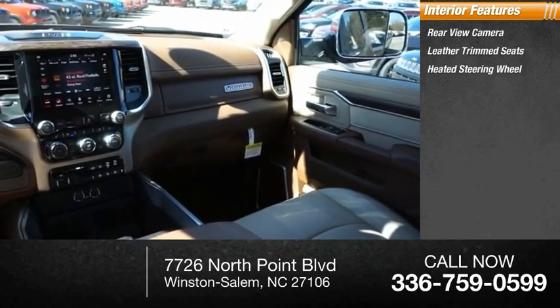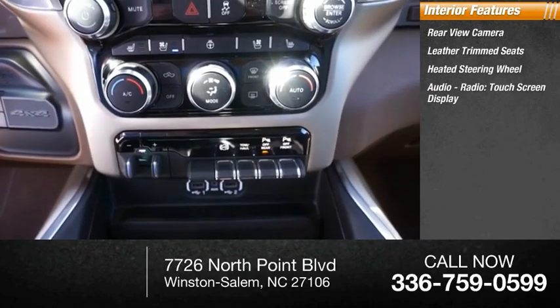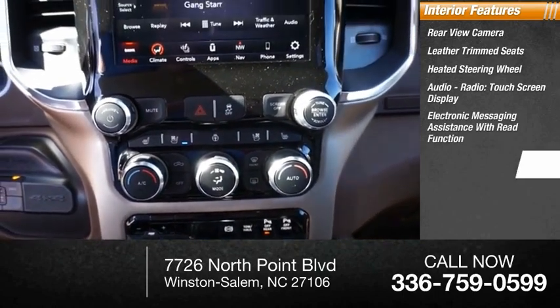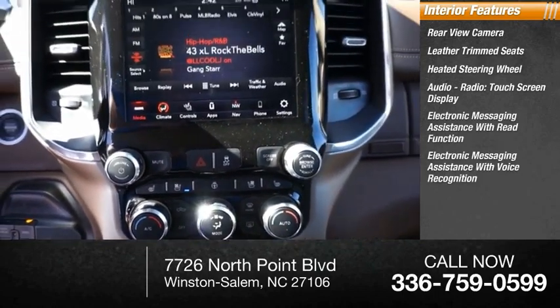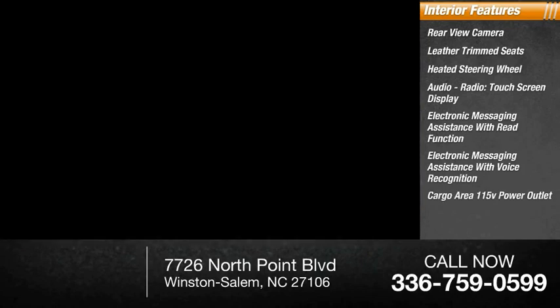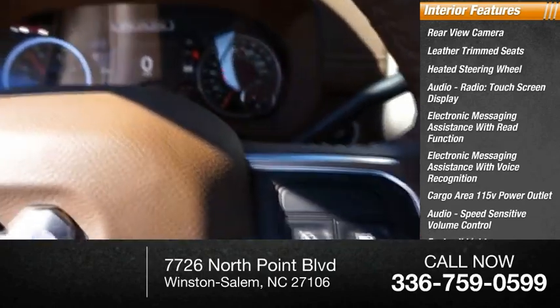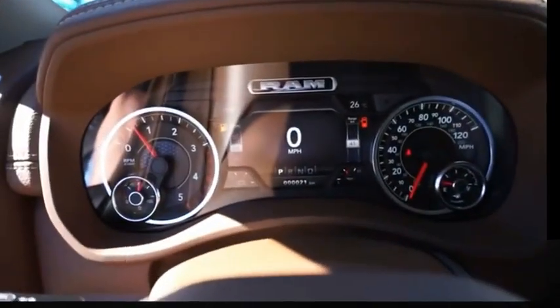Inside you'll find a rear view camera, leather trim seats, heated steering wheel, audio radio touch screen display, electronic messaging assistance with read function and voice recognition, cargo area 115 volt power outlet, audio speed sensitive volume control, footwell lights, and cruise control.